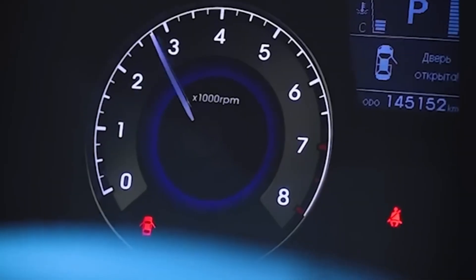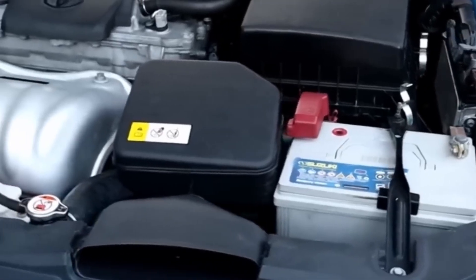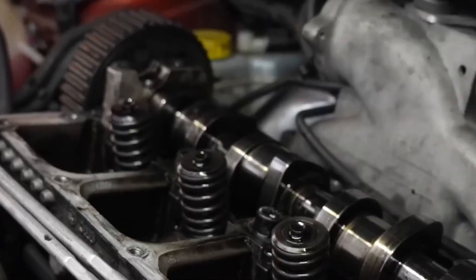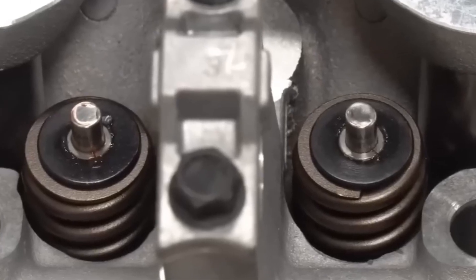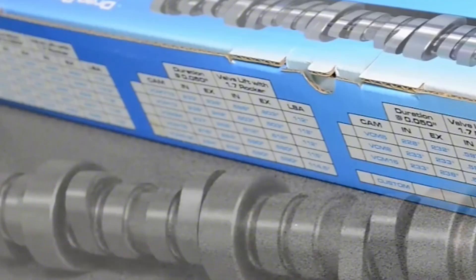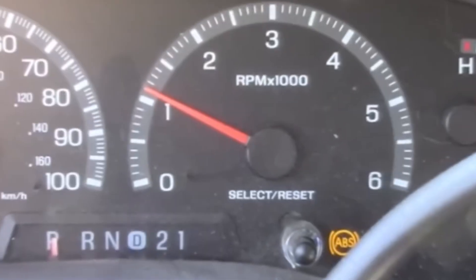But here's where rookies screw up: they slap in a big cam without checking the rest of the valve train. Wrong valve springs? Bent push rods? Too much lift? Piston meets valve. Game over. Don't even think about a cam swap without a tune — your ECU won't know what hit it, your idle will hunt like a lost hound. Brands like Comp Cams, Brian Tooley Racing, and Texas Speed offer excellent grinds tailored to different builds and goals. NA builds shine when the cam is balanced with the rest of the system.